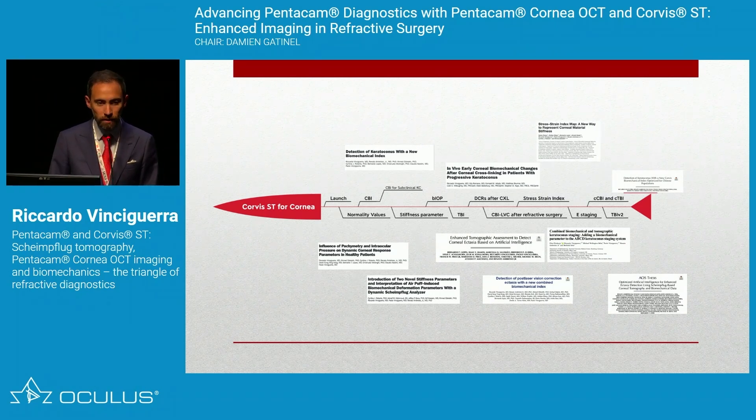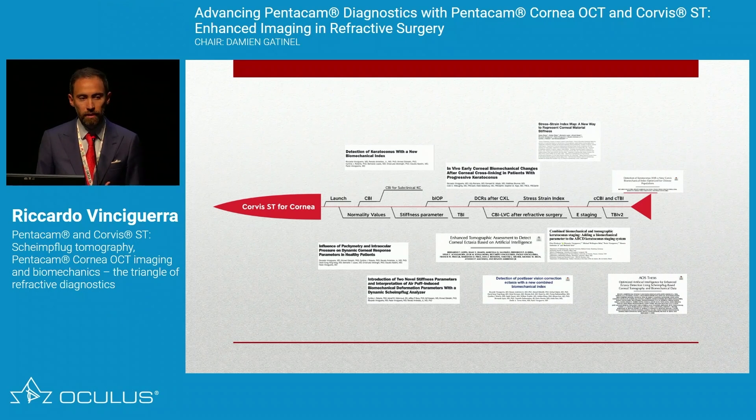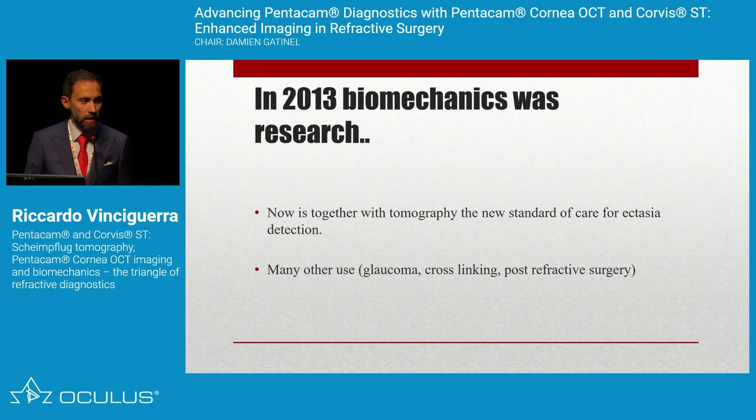Since the launch of the Corvis, more than 10 years ago, we have done so much, always putting science first. We started with normality values, then moved to the CBI, then showed the CBI could detect subclinical keratoconus, then the TBI, then Cinzia Roberts showed stiffness parameters were useful. Renato Ambrosio's work combined technologies to create the TBI — an amazing contribution. We also worked on cross-linking and a cross-linking CBI.